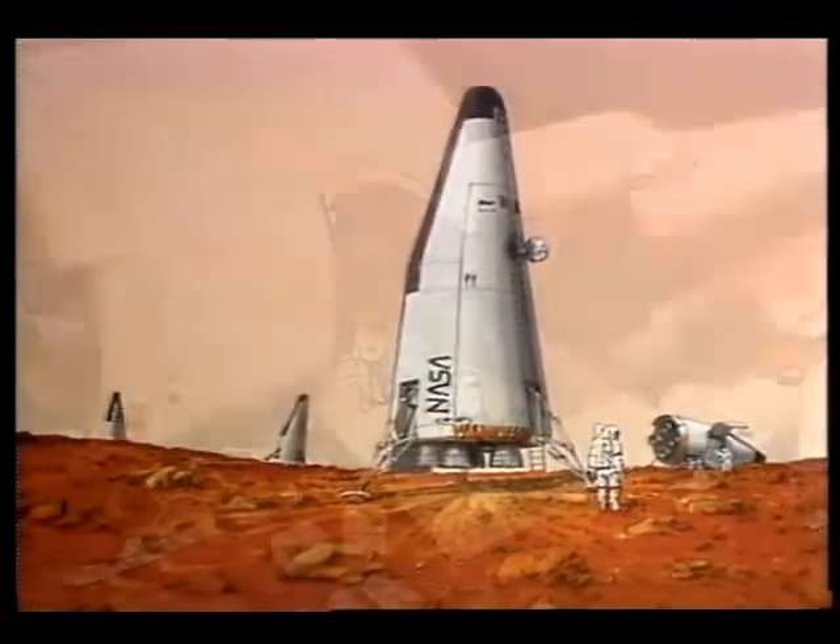Mars, commonly referred to as the red planet, is one of our closest neighbors beyond the moon. It has qualities that make it a potentially habitable outpost.